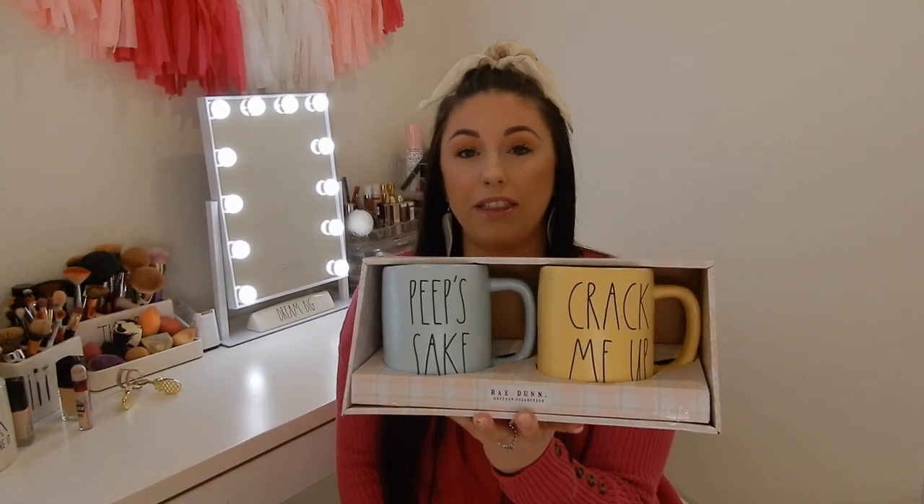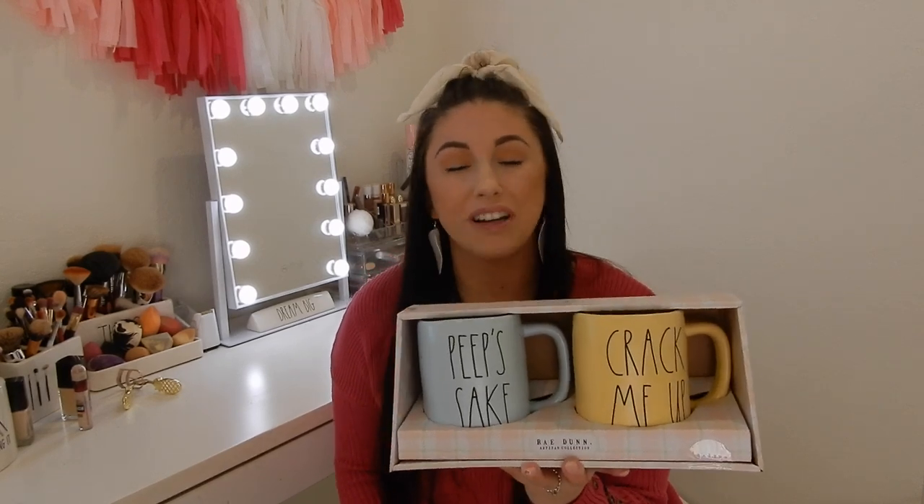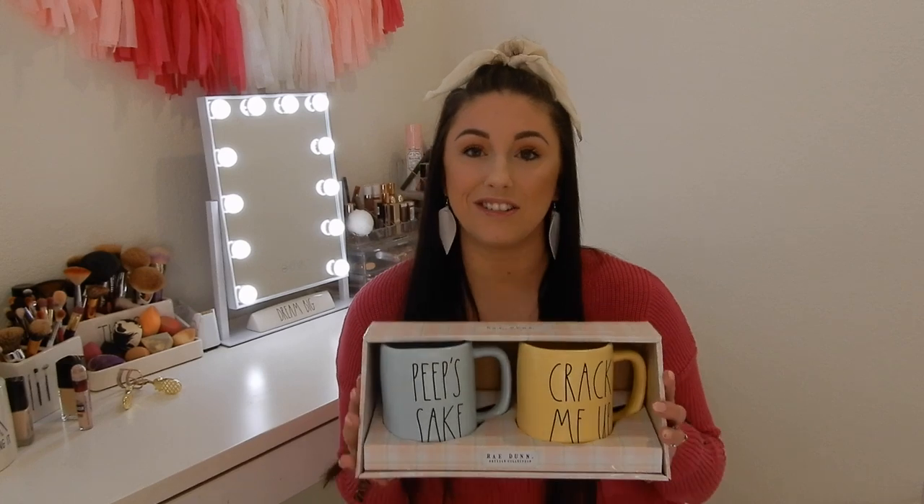Now I'm getting into mug sets — I purchased these from Sierra.com. I'm not too excited about them but I'm glad to have them. The only reason I don't love them is because they're matte and I'm not a huge fan of the colors. The first set is 'Peeps Sake' and 'Crack Me Up.' On camera it doesn't look as bad, but the matte finish isn't that cute. The yellow kind of looks like egg yolk, and I just prefer the shiny blue.